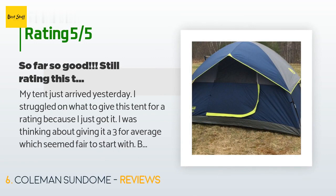'I was thinking about giving it a 3 for average, which seemed fair to start with, but after seeing how it handled the wind without breaking or tearing I decided to give it a 4 because it surpassed my expectations. I plan on using this tent quite a bit this summer, so I will update my rating and review as I go.'